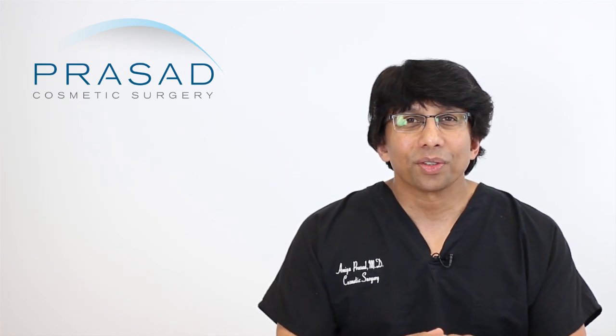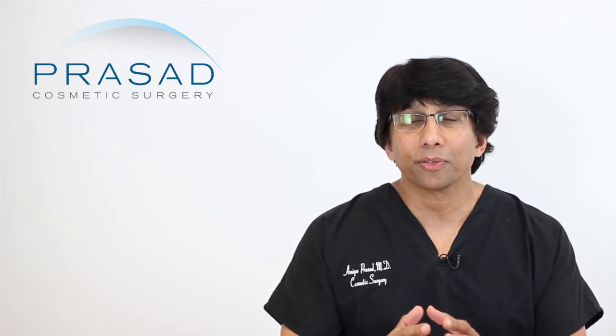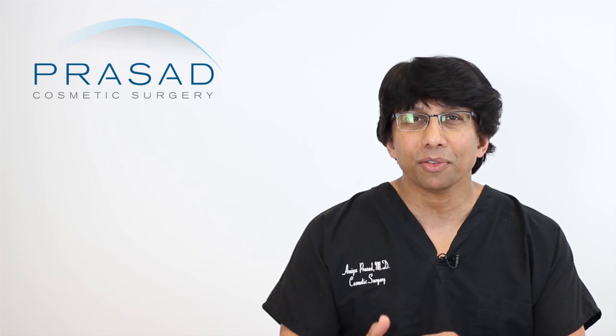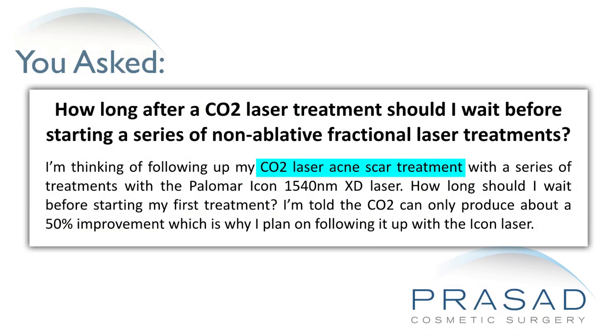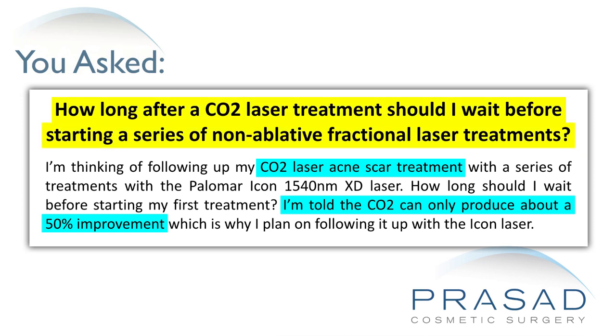Thank you for your question. You're stating that for your acne scars, after you undergo CO2 laser treatment — and as you're aware that the treatment may be up to 50% effective in improving acne scars — you want to know when to follow up with a 1540 nanometer laser and how long after the CO2 laser you can do that.